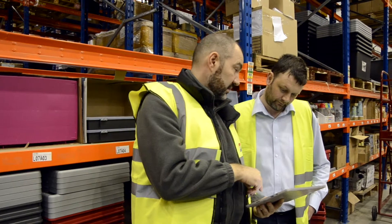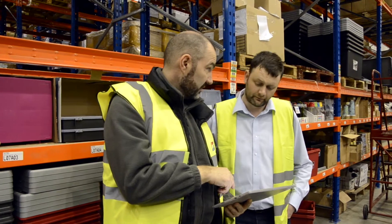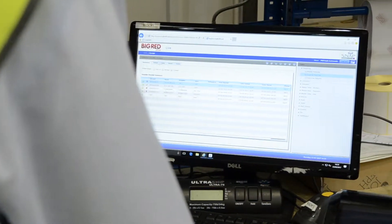Every warehouse is unique and comes with its own challenges. A flexible real-time WMS can cater for almost any scenario.